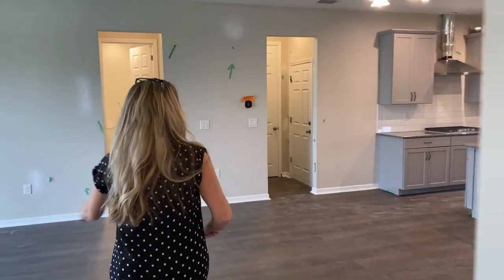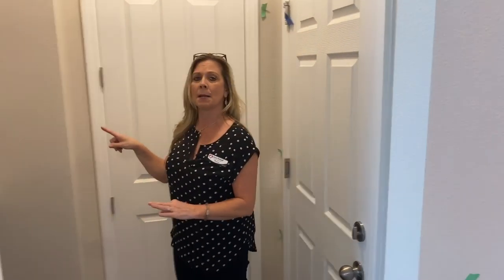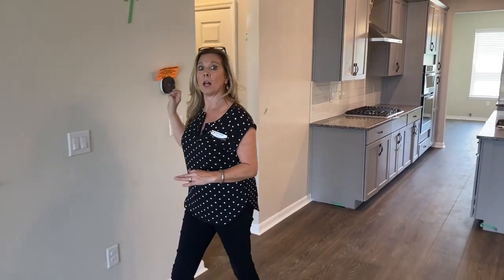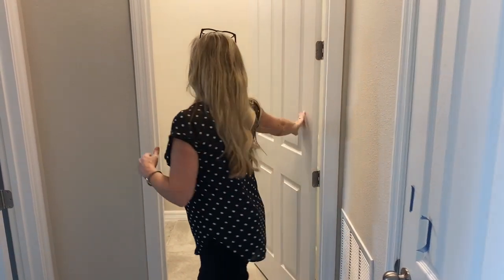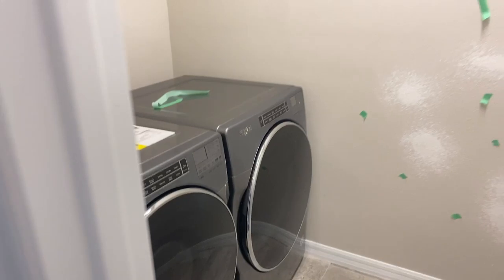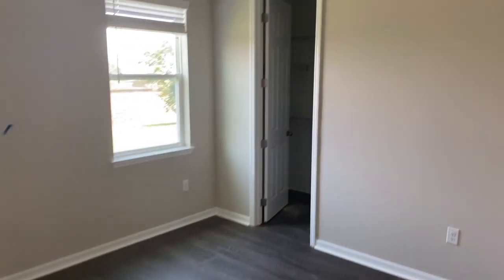The linen closet is right here. Let's go to the entryway from the garage — this is your iconic Mattamy entryway. They always give you these lovely white shelves, USB ports, and hooks underneath. It's a great drop spot as soon as you come in, and there's another closet back there. The master is over here, along with the AC handler and the laundry room. You'll notice the washer and dryer are already in here. This home includes three major appliances — washer, dryer, and refrigerator — which don't typically come with homes and can be a several-thousand-dollar expense.